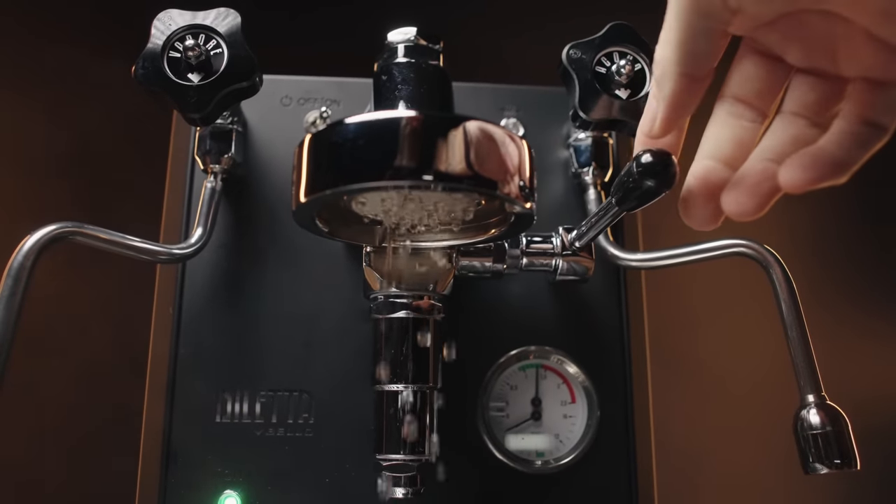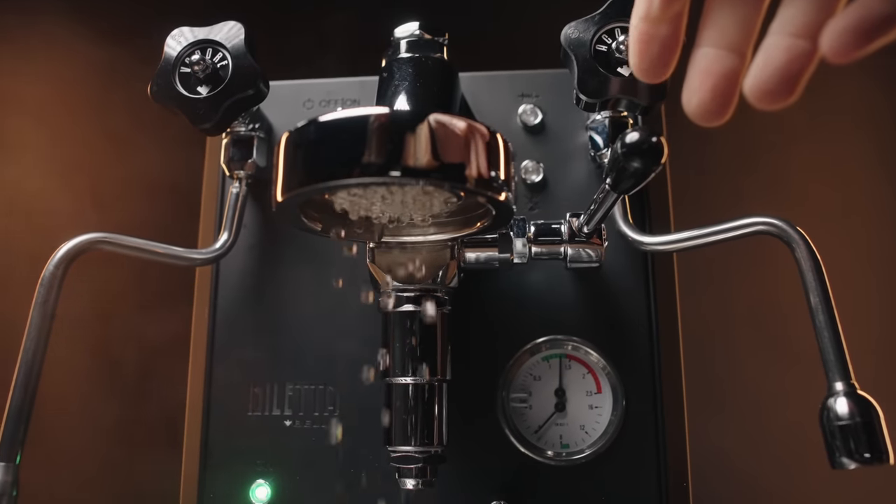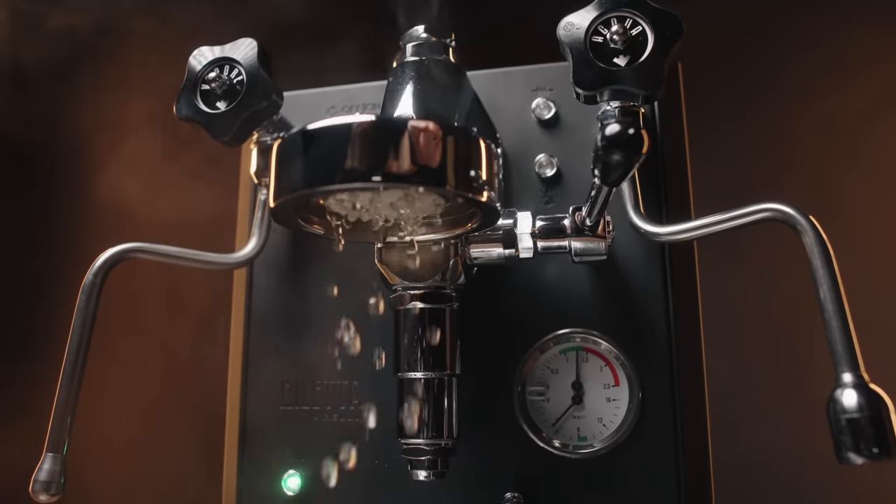That brings us to the cons of this machine. One: there's no auto on or off, so no timing it to come on in the morning before you get up — though you could plug it into an external device. Number two: no shot timer, though my scale has a timer so I don't care. The machine also has no PID for adjusting brew temps. There is a little temperature surfing going on, but for the most part, if you lift that lever and let water run out for five to ten seconds to flush some of that super-hot water out, a little bit of practice and you'll have it dialed in. These are pretty small gripes, and honestly, at this price point, they aren't things I would necessarily expect.